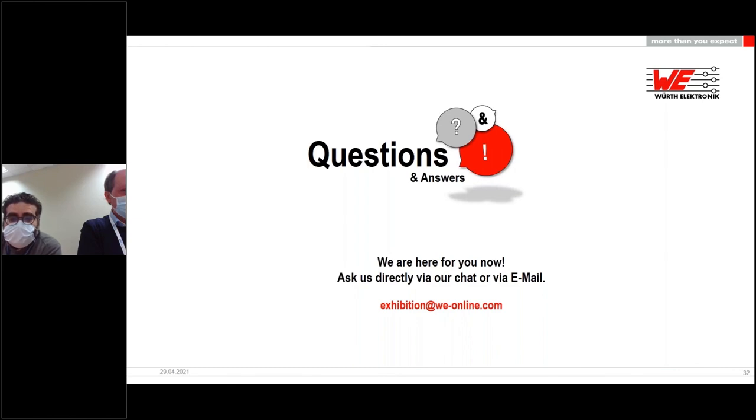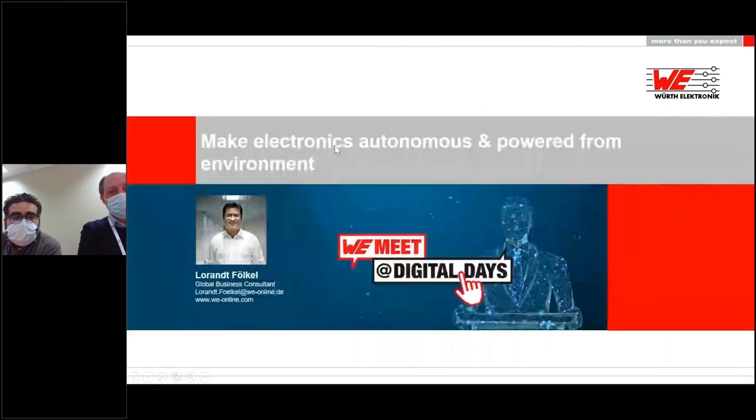Thank you both — this was really great. Thank you for joining us today, and thank you all for your attention. I hope you enjoyed the presentation. The next presentation topic is 'Make electronics autonomous and powered from the environment.' Hopefully see you there and enjoy the Digital Days.